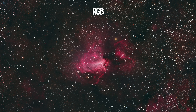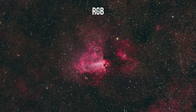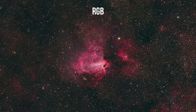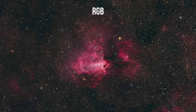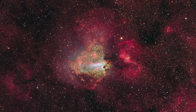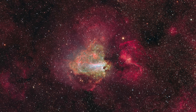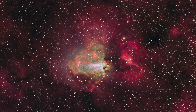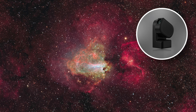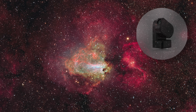M17 is one of the few emission nebulae with a measured mass — over 800 solar masses of ionized gas — making it one of the most massive H2 regions visible from Earth. It's not just glowing gas; it's the visible surface of a stellar nursery, still shaping stars today. It's also a great choice for smart telescope users, because it's bright, detailed and rewarding even with short exposures.